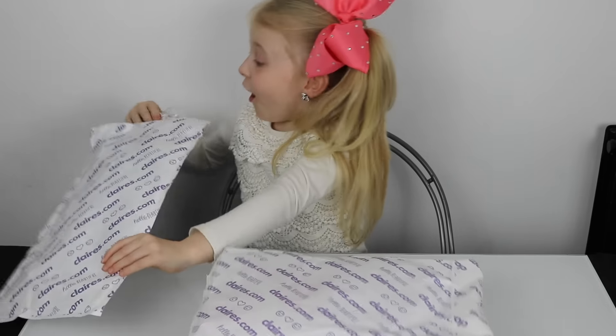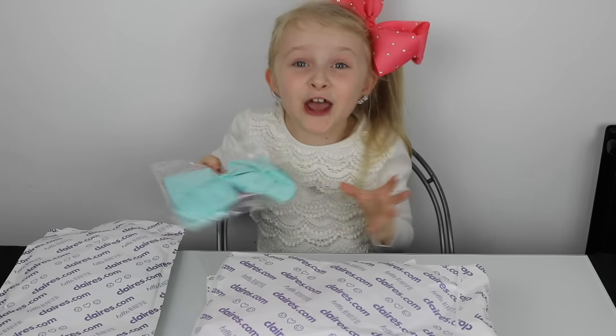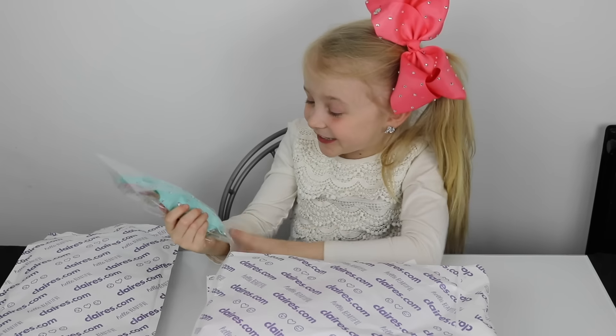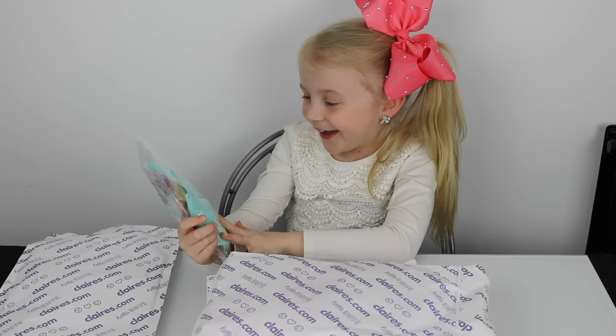Oh my gosh, this is the turquoise puff! All my friends have it, and this is like turquoise and it has rhinestones on it.